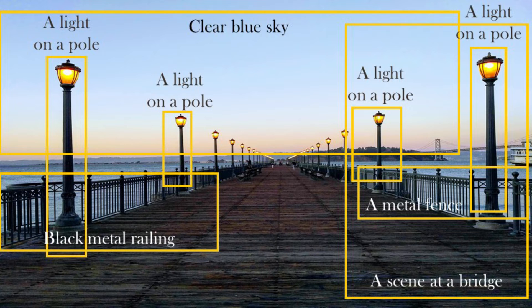It shows one of my favorite places, Pier 7 in San Francisco. You can see that it identified many of the different important parts in the image — things like a light on a pole, the clear blue sky, the metal fence, and even the Bay Bridge in the background. Unfortunately, AI can sometimes make mistakes. For example, with a black and white photo instead of a color photo, it can have difficulty understanding what object it is. The model structure itself can affect it, and we still don't know the optimal structure most of the time. The training data set can also lack important images, making it difficult to understand new objects.